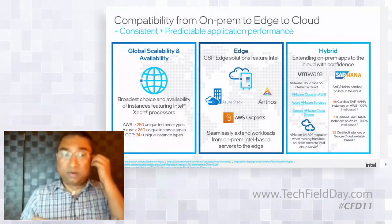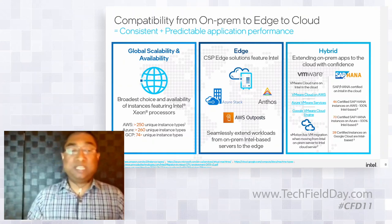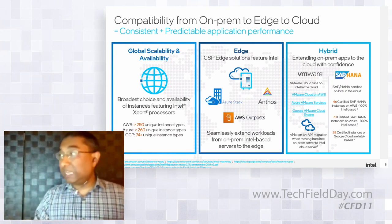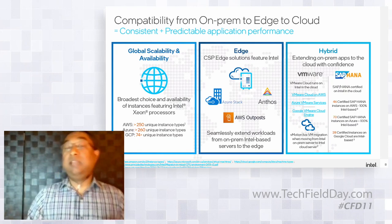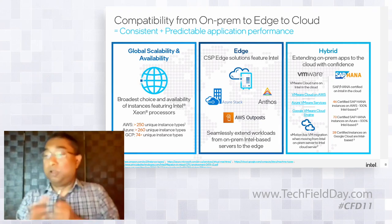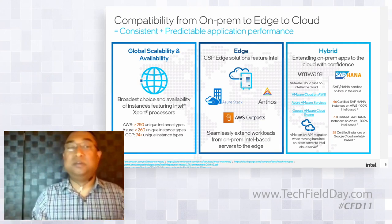On compatibility from on-prem to edge: AWS has 250 instance types, Azure has 260, and GCP has many more. Edge solutions like Azure Stack, Anthos, and Outpost use Intel. For hybrid, enterprise stacks from VMware and SAP HANA are available both on cloud and on-prem, enabling seamless movement between enterprise and cloud environments.